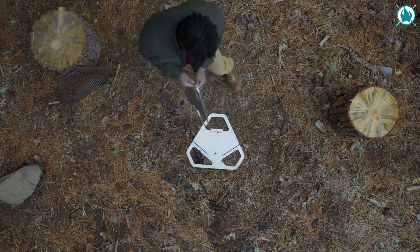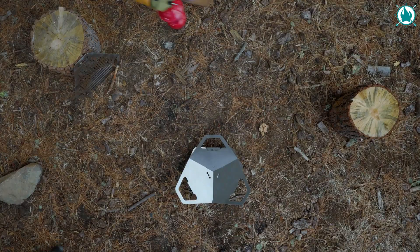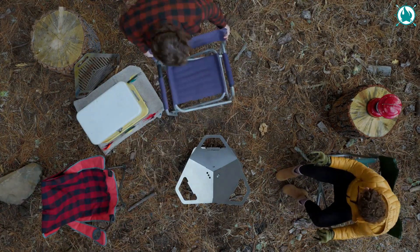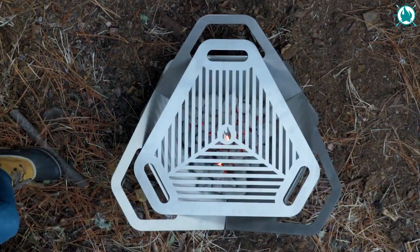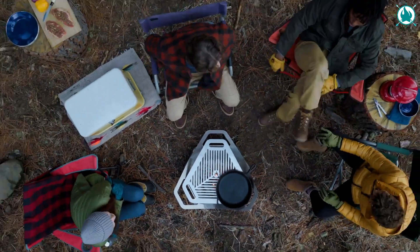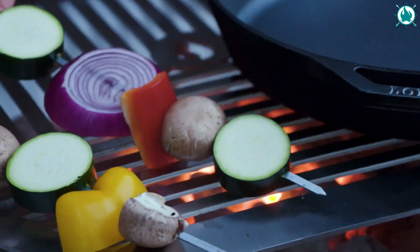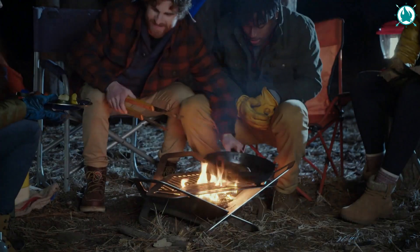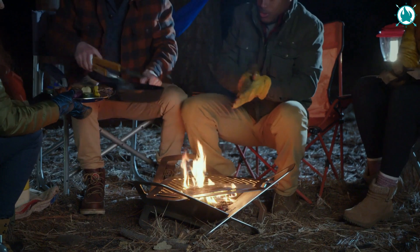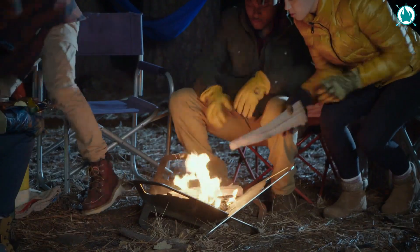Fire up your next experience with the Fireflower Original Fire Pit. This compact and easy-to-use fire pit is perfect for outdoor gatherings, camping trips, and even backyard barbecues. With its unique design, the Fireflower Original can be set up in just minutes, and it comes with a grill top that allows you to cook your favorite foods right over the fire. Plus, the fire pit is made from high-quality materials that are built to last, so you can enjoy it for years to come. Trust me, the Fireflower Original is the must-have accessory for any outdoor enthusiast. The price of this is $249.